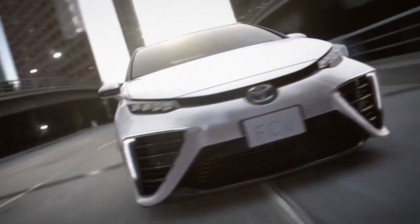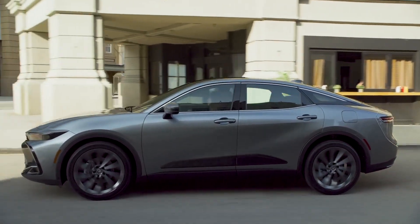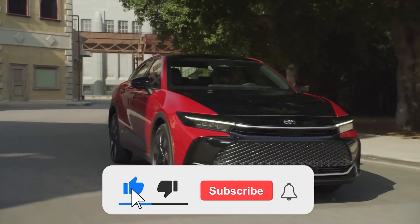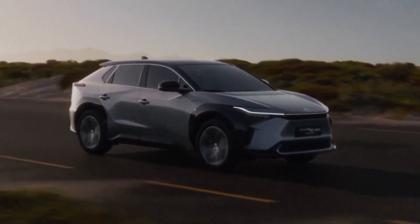As we come to the end of this exhilarating ride, we can't help but wonder: will you be joining the hydrogen revolution? Are you ready to embrace the cutting-edge technology and eco-friendly performance of Toyota's Crown models? We'd love to hear your thoughts and insights in the comments section below, and thanks for watching!